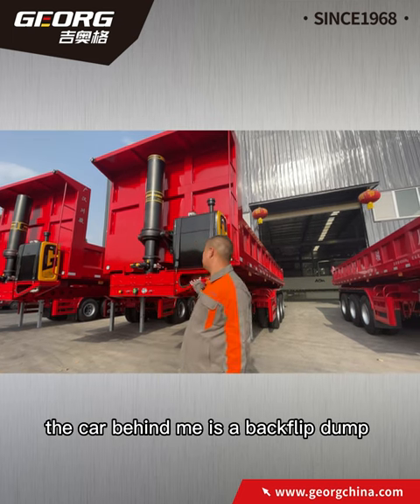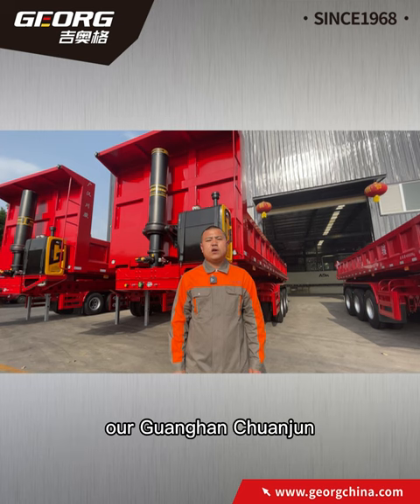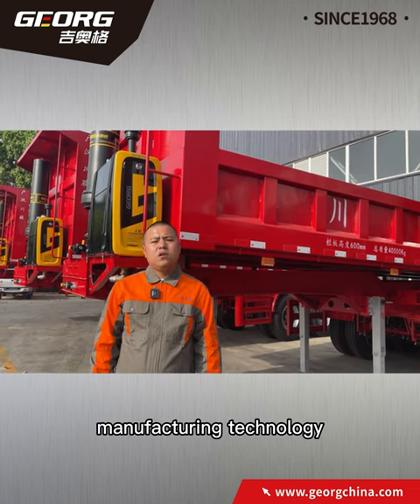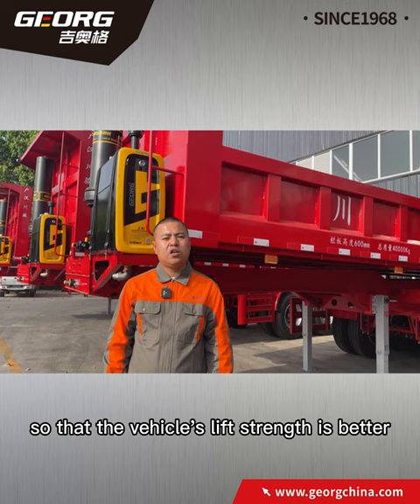Hello everyone. The car behind me is a backflip dump semi-trailer independently developed by our Guanhan Quanjun. The car is equipped with a full range of Georg hydraulic systems, which have 50 years of manufacturing technology, so that the vehicle's lift strength is better.